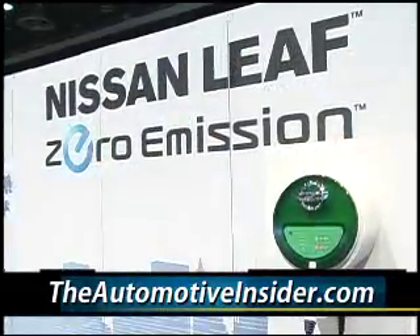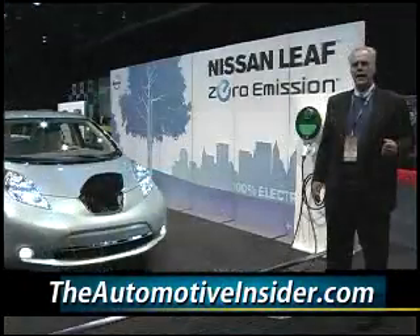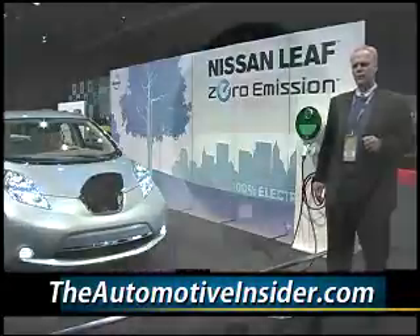This is the way it's going to be. You're also looking at the Nissan Leaf, which is a zero-emissions car, and this one is going to be ready for sale in just five short months.